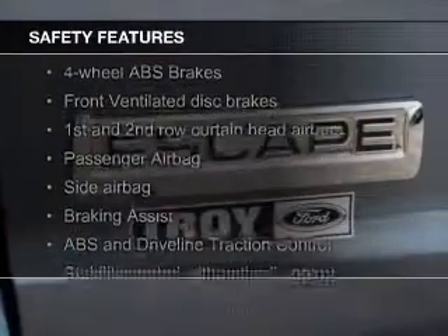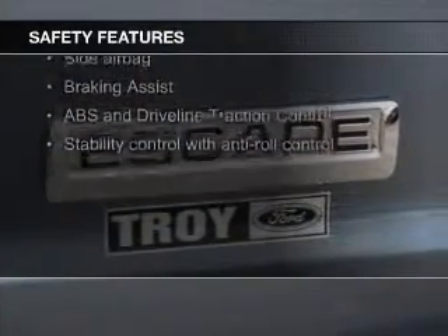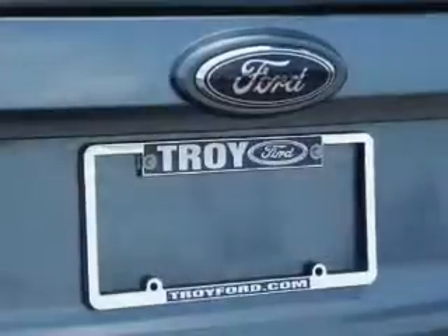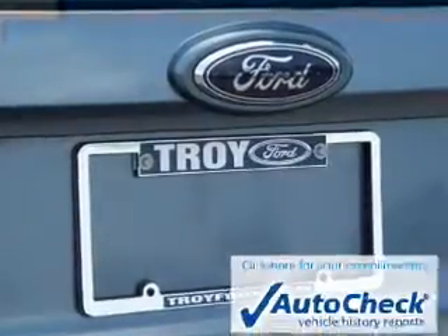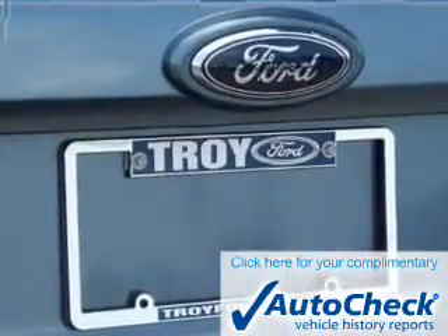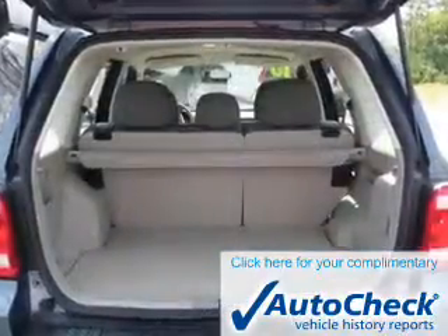Safety was made a priority with these features: curtain head airbags, side airbags, independent suspension, brake assist, traction control, and stability control. Be confident in your purchase with an AutoCheck Vehicle History Report, the industry's trusted vehicle history provider.